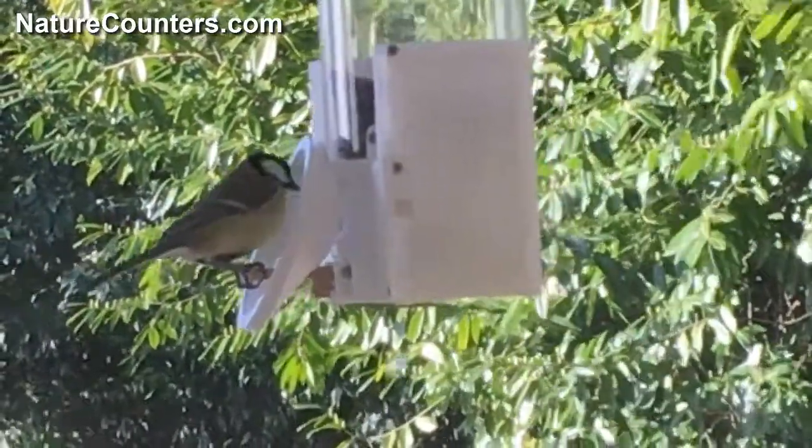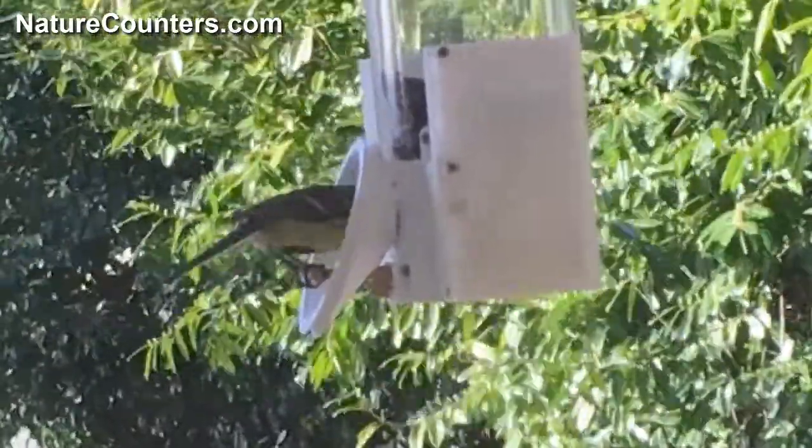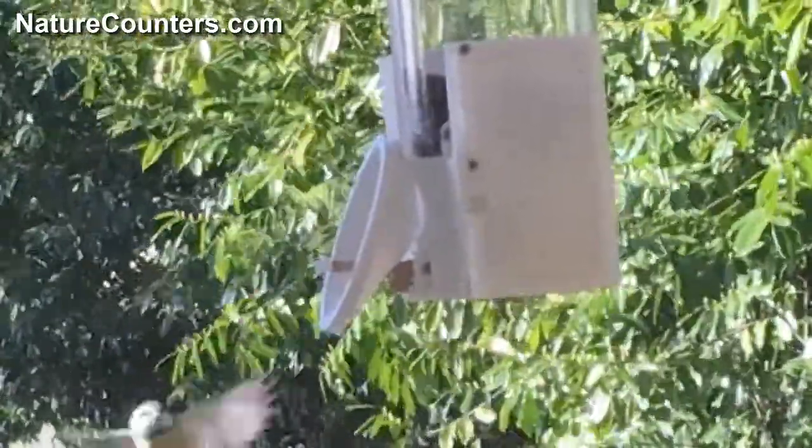When the birds sit on the perch in the center there, that activates the RFID reader, and depending on the list of RFID tags that the user has saved in the device, the feeder door will open or not.